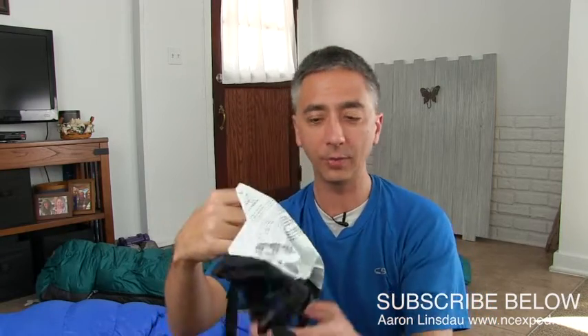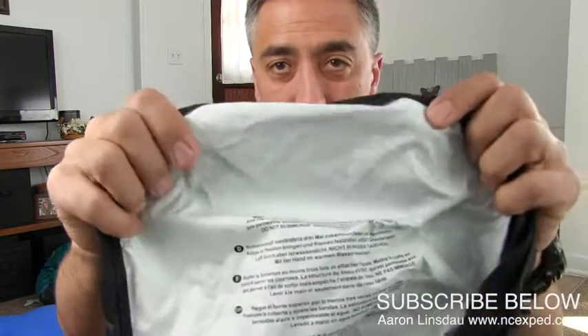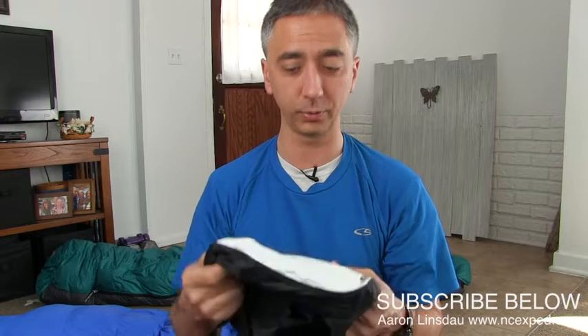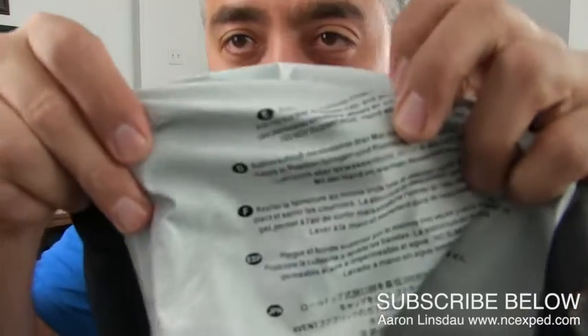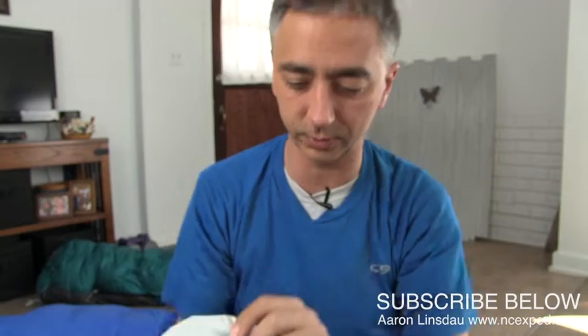Let me show you how this all works. There's a little bit of wording on the lid with instructions: pull down the roll top closure at least three times to dramatically improve the waterproofing, then clip the buckle, position the cap, and pull the straps tight. The eVent fabric is gas permeable to let air out, but it does not allow water in. However, in large bold font it says: do not submerge.